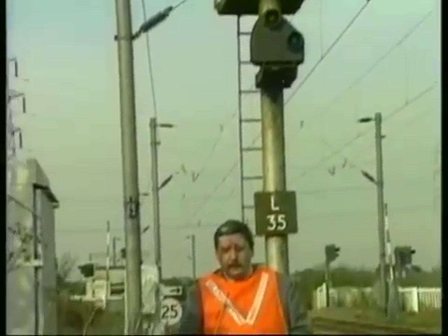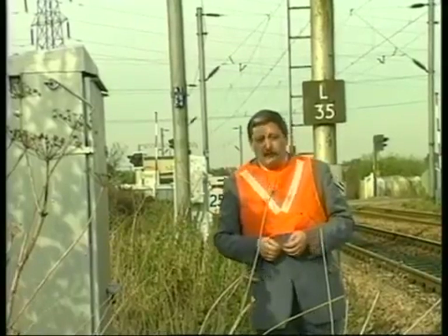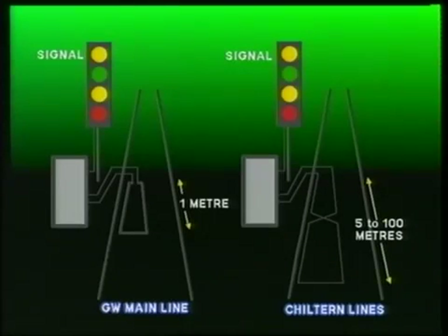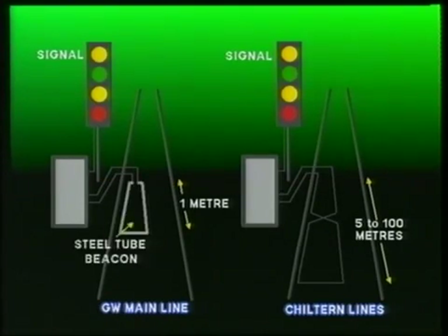It is now time to look at how automatic train protection actually works. Information is transmitted to the train from line-side beacons, which are situated on the approach to each signal and in other locations such as on the approach to speed restrictions. A beacon consists of an electrical conductor formed into a loop and laid in the four-foot way. The loop is supplied with an electrical signal from a line-side transmitter. Loops vary in construction: on the left, a short beacon formed from steel tube; on the right, a longer beacon, generally known as a track loop, formed from electrical cable.